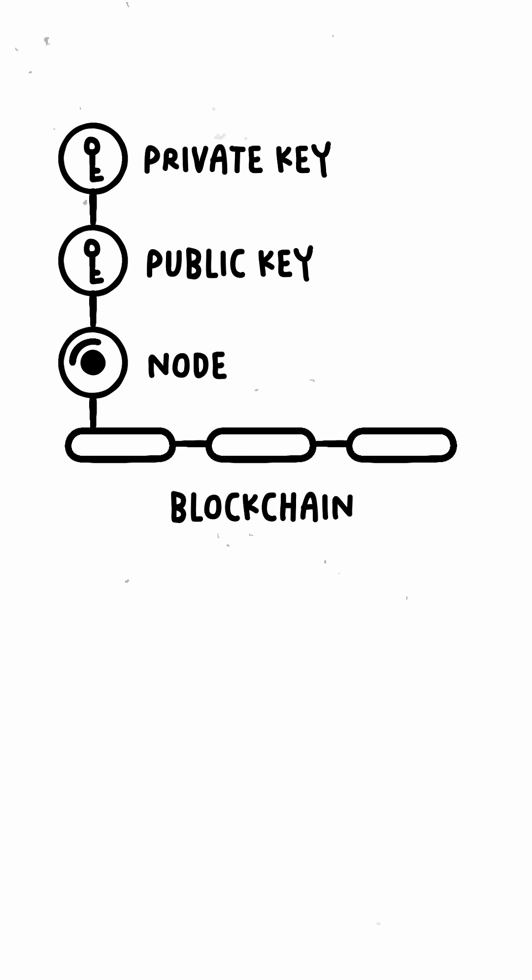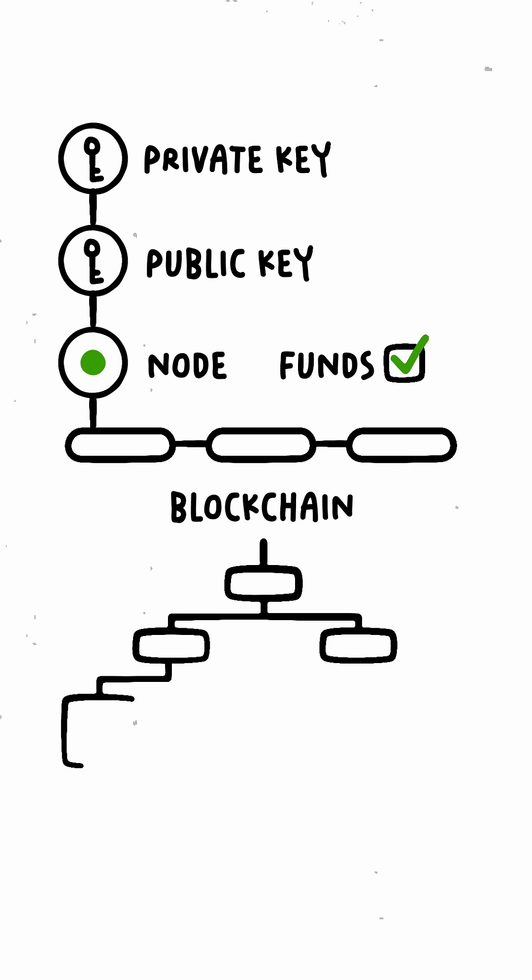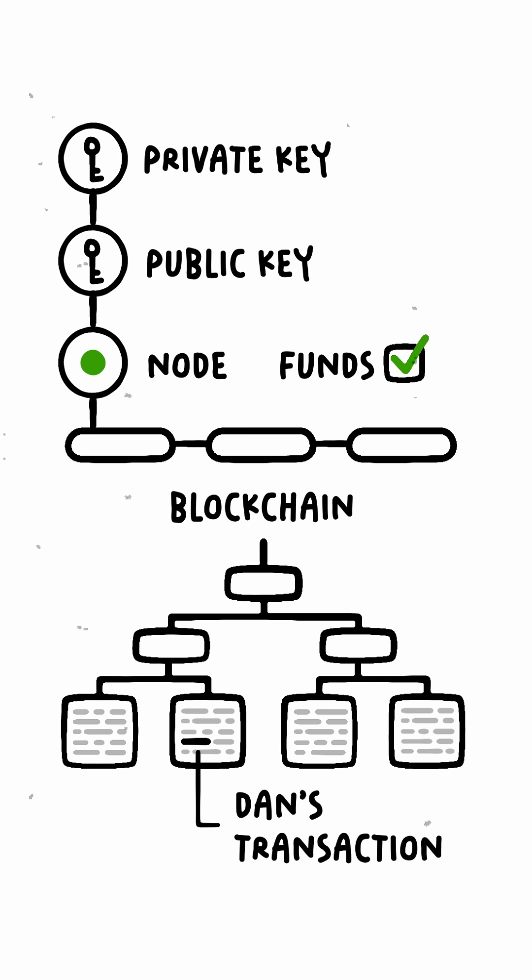Transactions are stored in blocks, and nodes verify that Dan has enough tokens. Also, transactions are stored in Merkle trees of hashes, making it simple to verify whether a particular transaction happened on a blockchain.